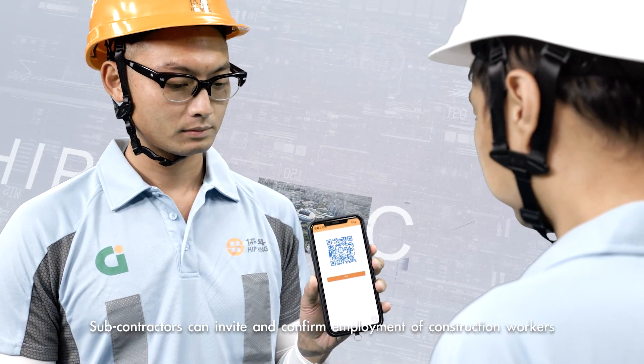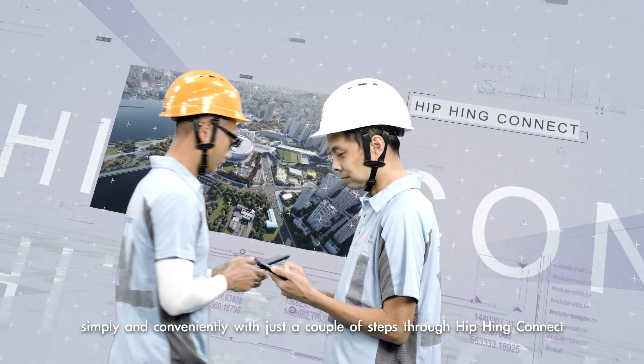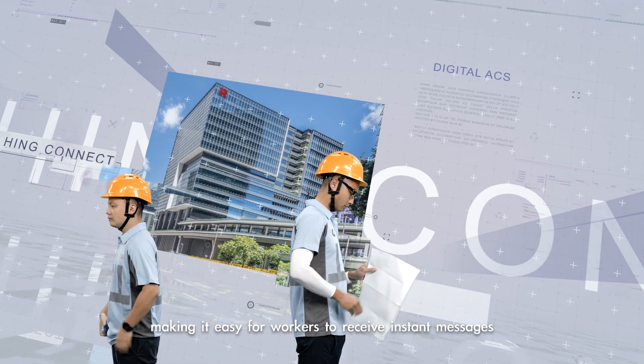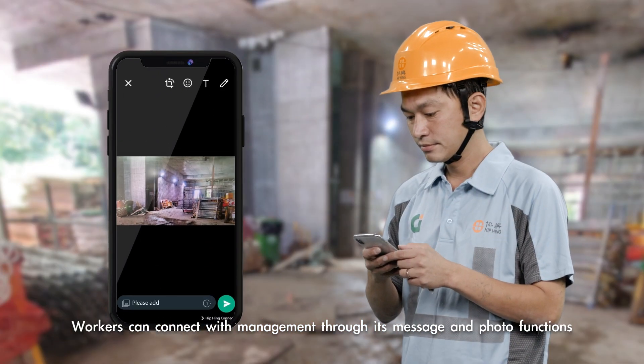Subcontractors can invite and confirm employment of construction workers simply and conveniently with just a couple of steps through Hipping Connect. The system also features messaging functions, making it easy for workers to receive instant messages and connect with management through message and photo functions.